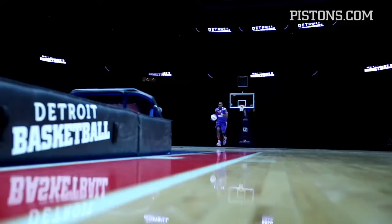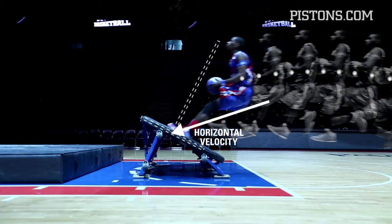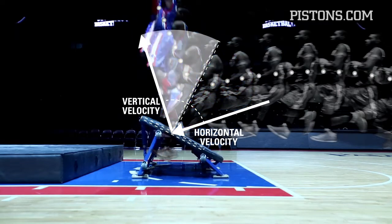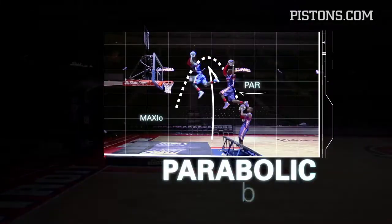A jump from the appropriate distance will cause the body to lean backwards ever so slightly when it hits the trampoline. It is as though the center of mass has reflected from the trampoline. The remaining horizontal velocity combined with the vertical accelerated motion results in parabolic motion.